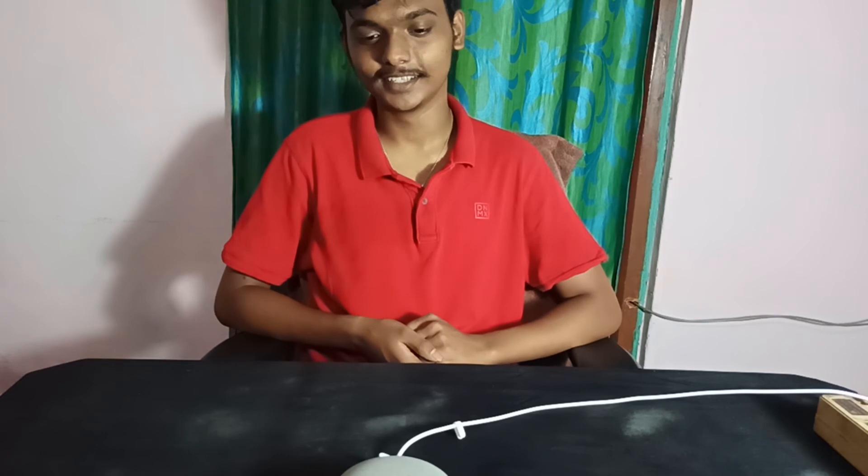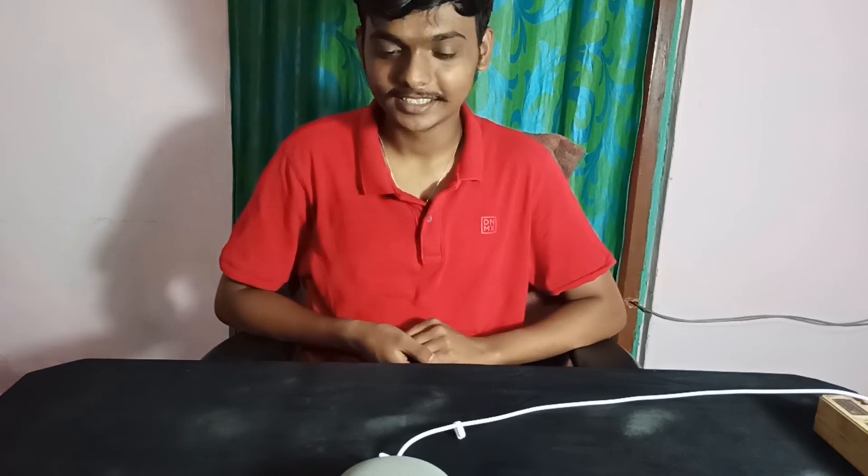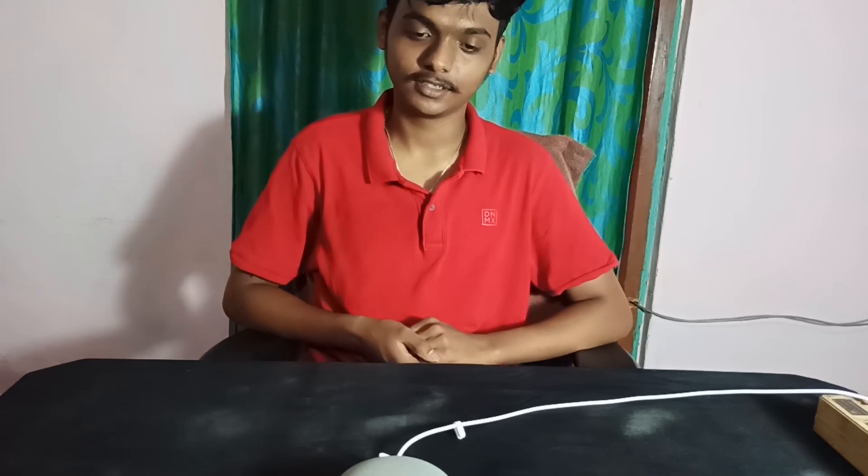I'm your personal assistant. I'm here to help you.